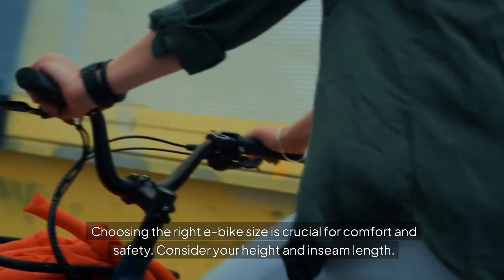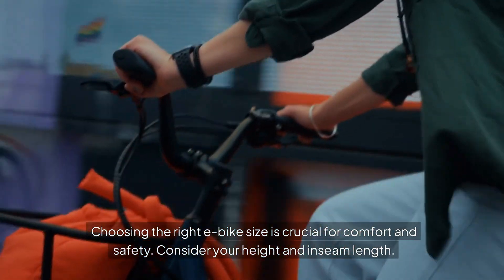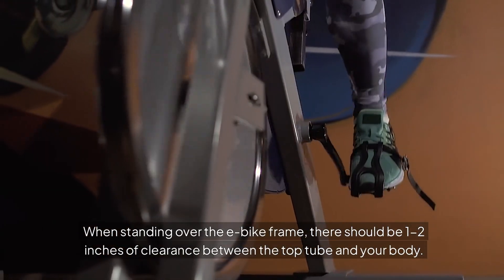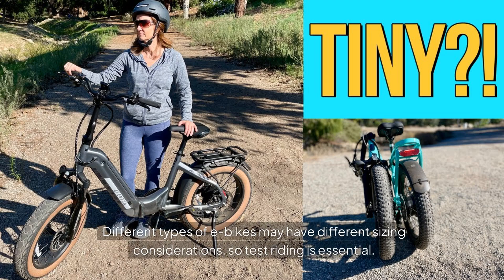Choosing the right e-bike size is crucial for comfort and safety. Consider your height and inseam length. When standing over the e-bike frame, there should be 1–2 inches of clearance between the top tube and your body. Different types of e-bikes may have different sizing considerations, so test riding is essential.